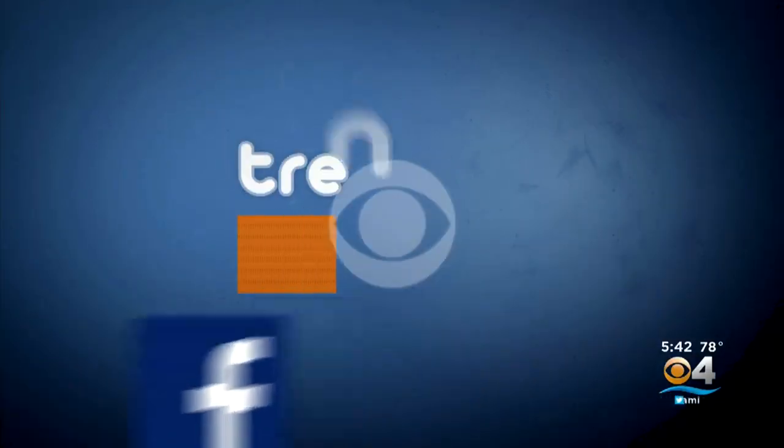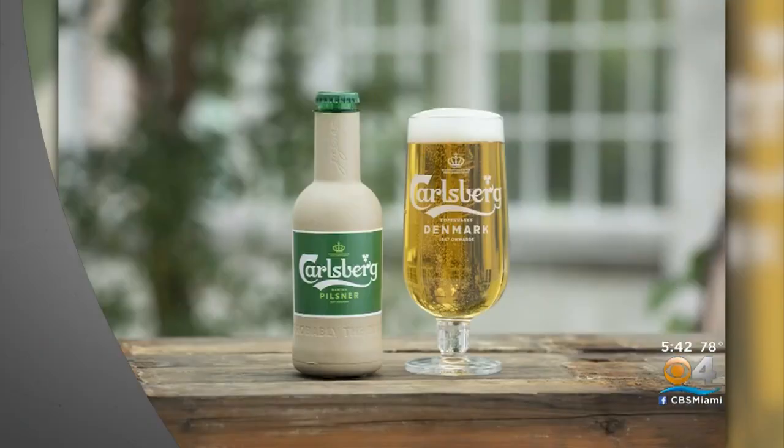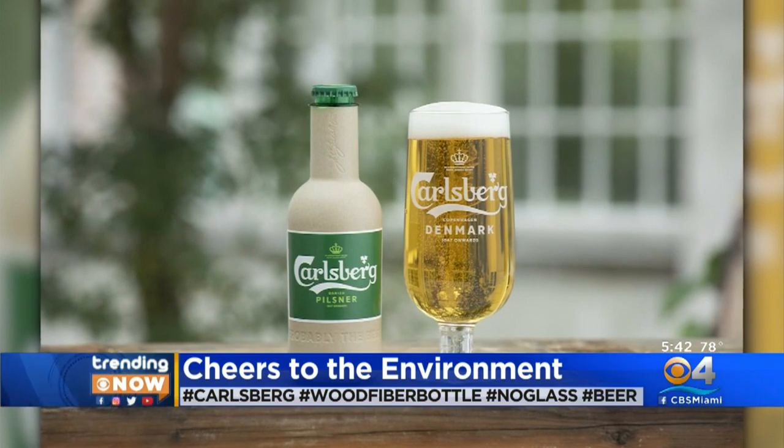Well, it's time to check out what's trending now, and a Danish beer company is saying cheers to the environment. Last call for glass, and no, you haven't had too much to drink. That is a beer bottle made out of paper.